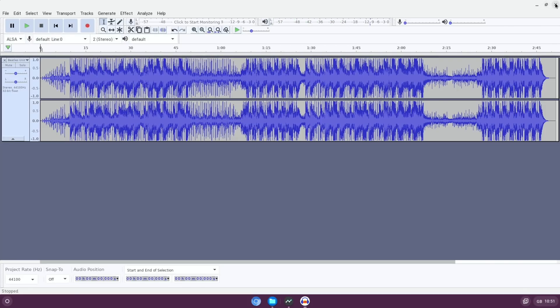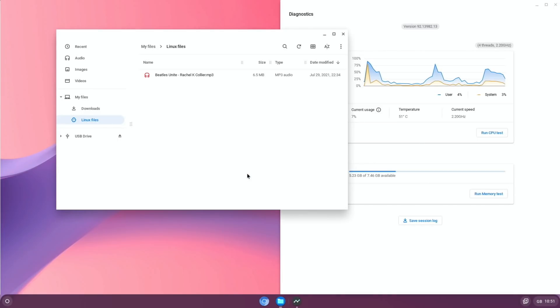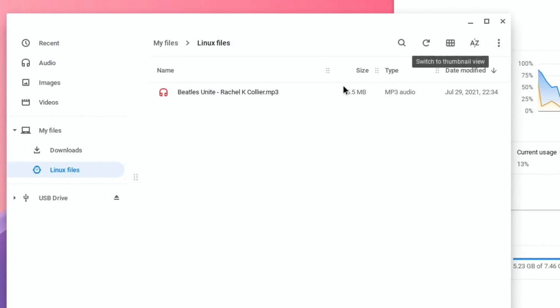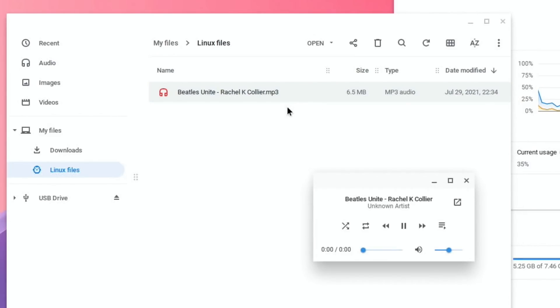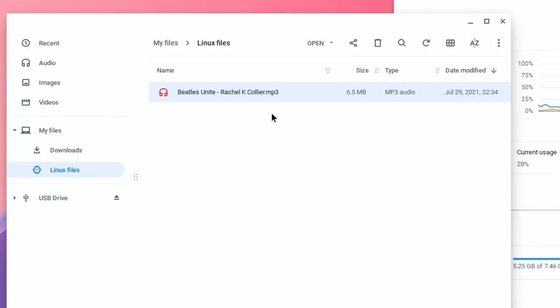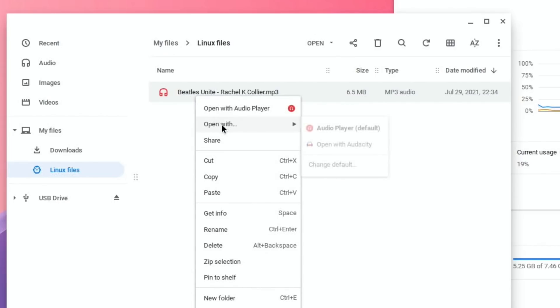So all of that seems to be working absolutely fine. If I right-click the audio file and choose Open With, there's an audio player and Audacity also comes up as an option — so it can open directly in a Linux app. That's interesting.